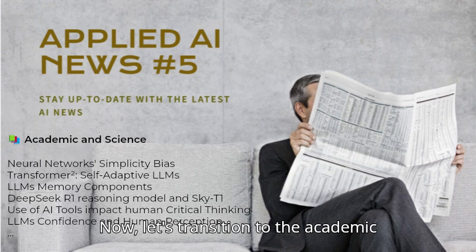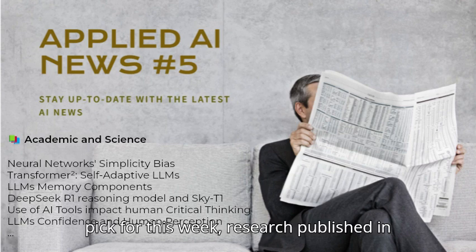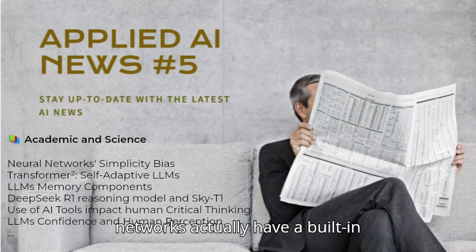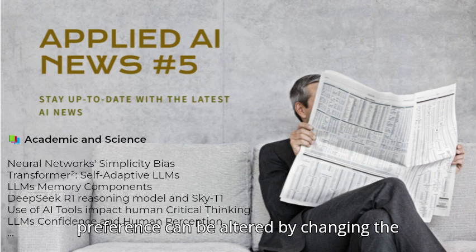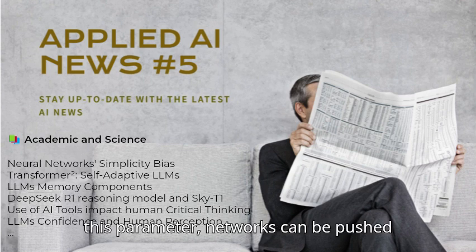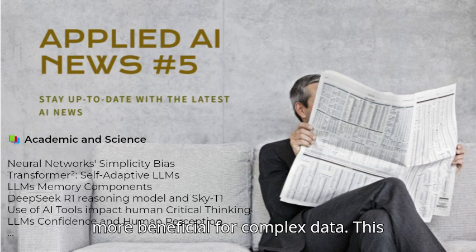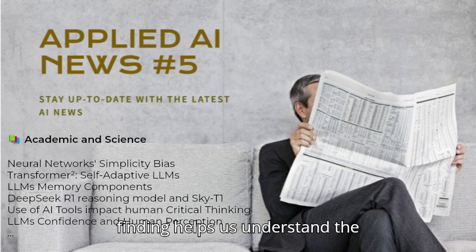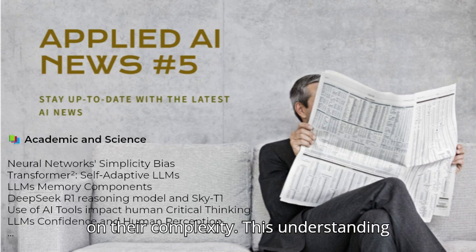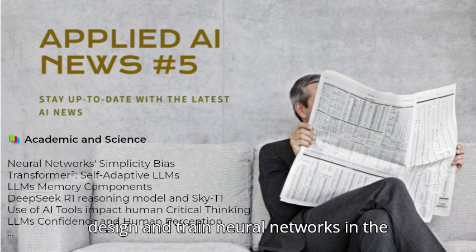Now let's transition to the academic world. A top pick for this week: research published in Nature demonstrates that deep neural networks actually have a built-in simplicity preference, and that this preference can be altered by changing the activation functions and the parameter initialization distribution. By varying this parameter, networks can be pushed into a chaotic regime that is sometimes more beneficial for complex data, helping us understand the generalization capability of DNNs and their suitability for various tasks.